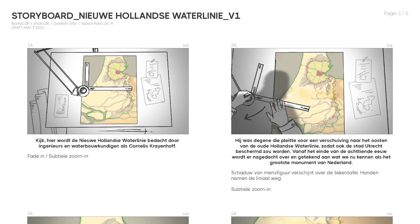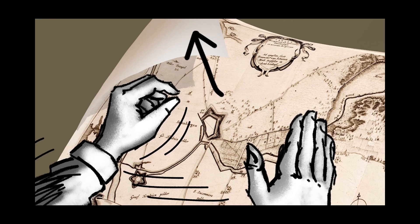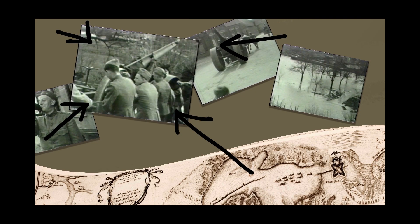With the script in hand, we started to draw storyboards. Our animator Tim de Goet did that part, which we discussed with the clients. We take all these little steps and get client approval before moving on, because animation is quite an intensive process and it's really hard to go back a step. Once the storyboard was approved, we did a first draft of the animation. Once that was greenlit, we started the animation itself.